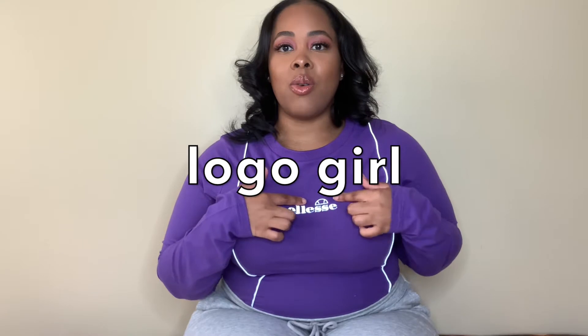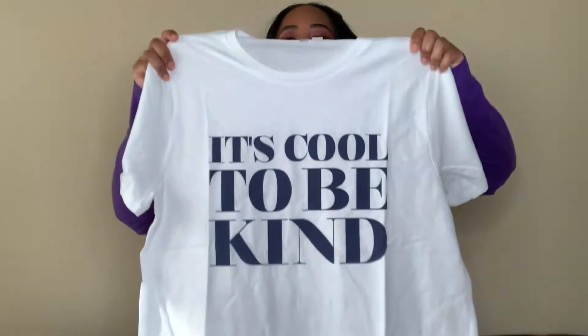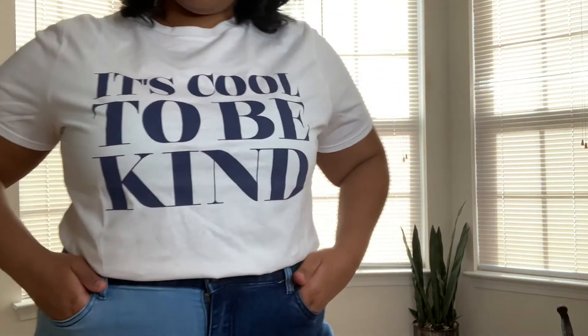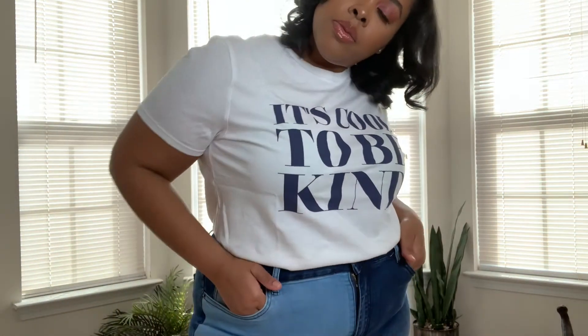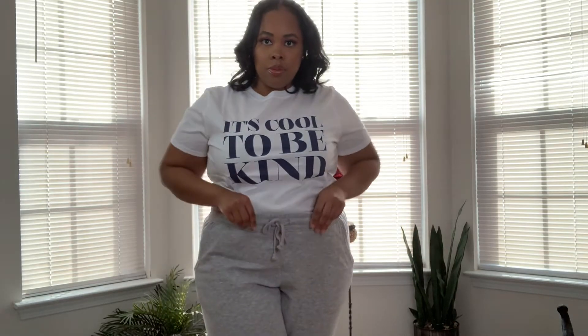Okay, so here is the next item — it says 'It's Cool to Be Kind.' It's just a basic cotton white t-shirt. I thought this would be really cute with a pair of jeans or some joggers; you could dress this up or down. I love the slogan — you can never have too many white t-shirts, especially in the spring when you don't feel like doing too much. The text is in like a navy blue color on white, which I think is really cute.